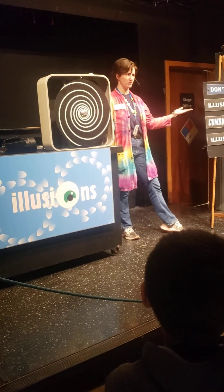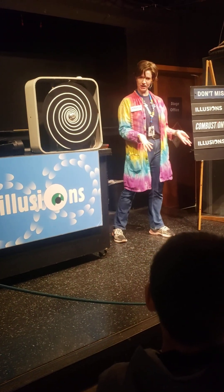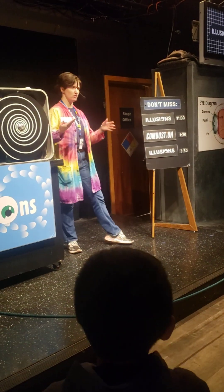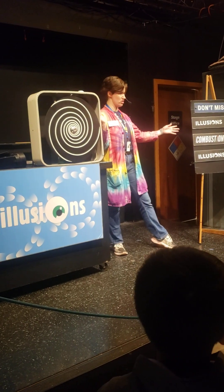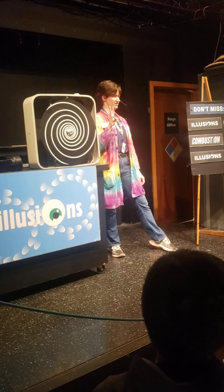this show is just about optical illusions. I'm going to be showing you a bunch of cool optical illusions, and then we're going to be figuring out how they work scientifically. I want to know all your names before we start the show. Do you think you guys can yell out your names for me? Does that sound good?